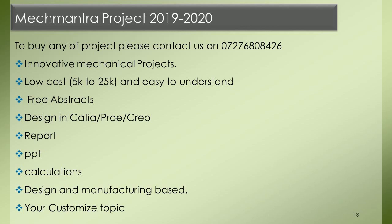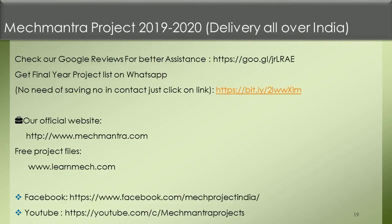Free abstracts available. Design in Catia, Pro-E, and Creo. Deliverables include report, PPT, calculations, design and manufacturing based project. Your customized topic is also available. Mech Mantra Project 2019-2020 delivers all over India. Check our Google Reviews for better assistance.